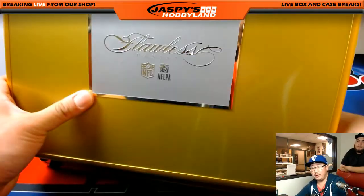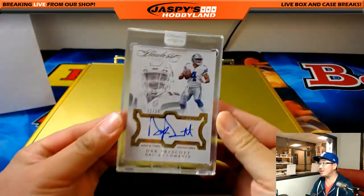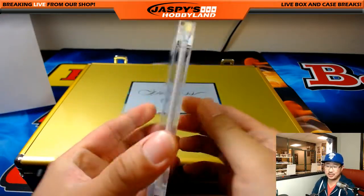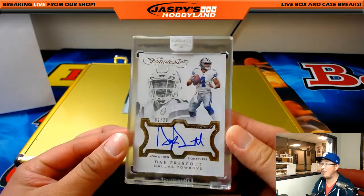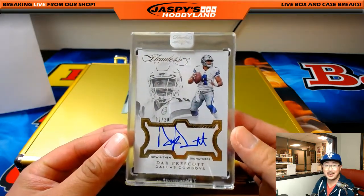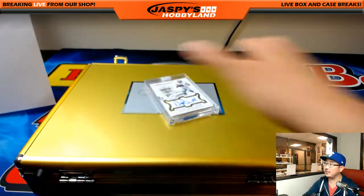And last but not least, the card in the middle is going to be... I called it! Two out of 20, Dak Prescott now-and-then signatures for Scott McLaughlin and the Cowboys. He got that in a spot randomizer on jazpyshobbyland.com — $38.99 a spot, got randomized the Cowboys, we did the break, and here's Dak Prescott now-and-then signatures.